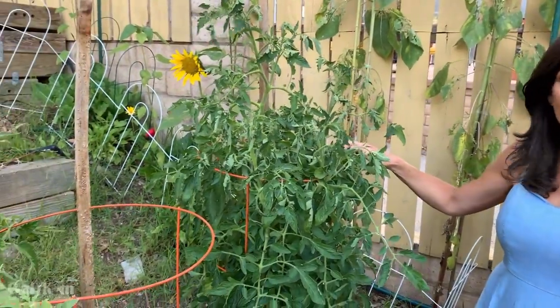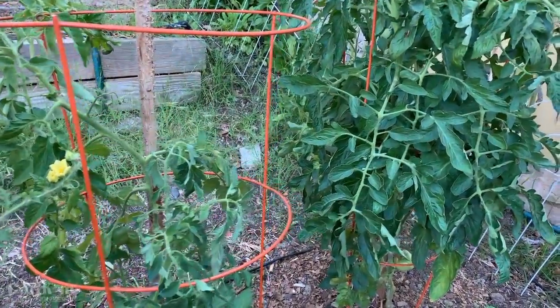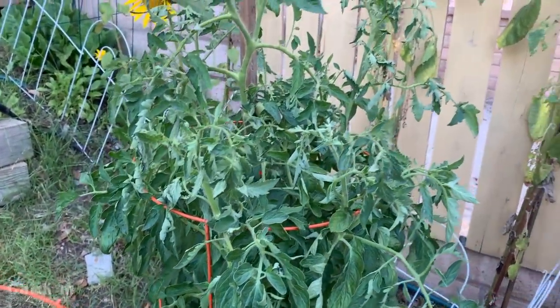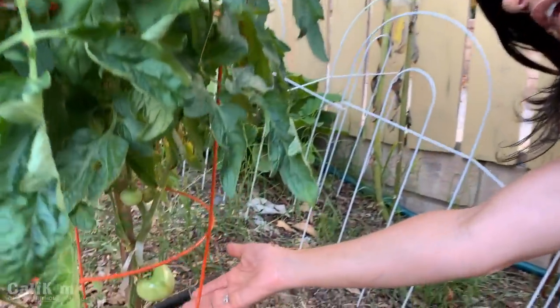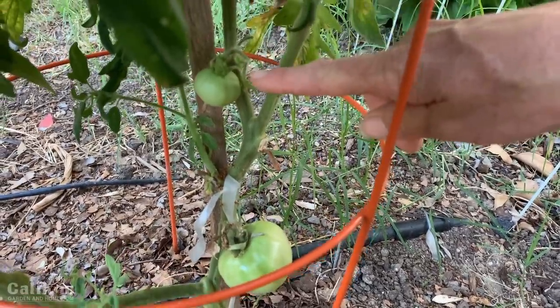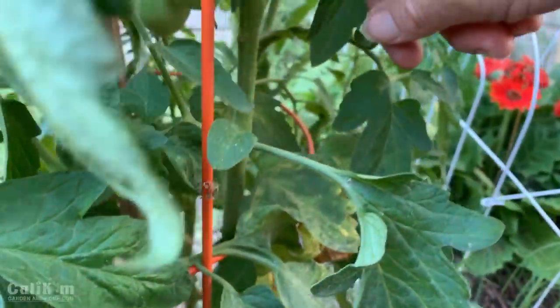I'm just starting to get tomatoes on my plants. I've got the Golden Jubilee and the Marglobe tomato from my tomato seed collection. Typically the best time for harvesting tomatoes here in southern California has been in September — we get warm weather well into the fall, usually into November. I got my tomatoes in a little late because I still had cool weather vegetables in the beds probably until about May. The Marglobe tomatoes are just starting to come on — not ripe yet, but hopefully within the next month or so.